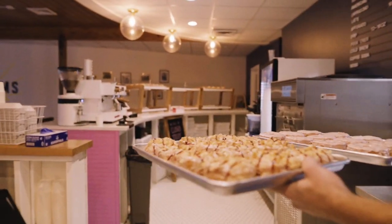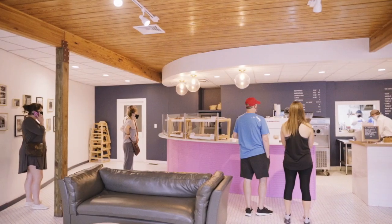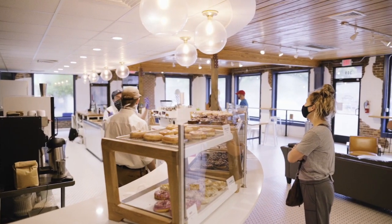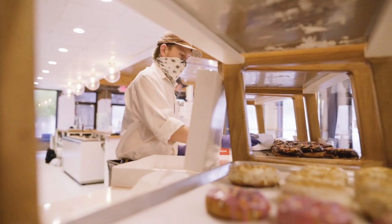By about five or six, we're dressing them all — putting on icing, glazes, fills, etc. We're opening the shop at seven, and we're open seven to eleven with doughnuts, or seven until we sell out.